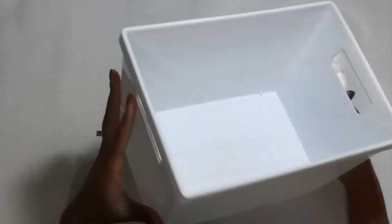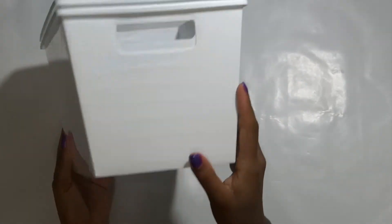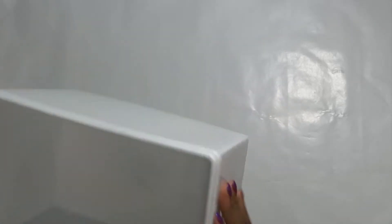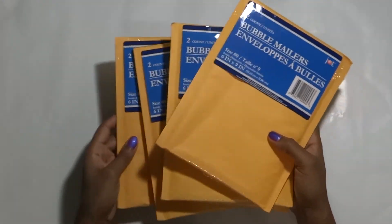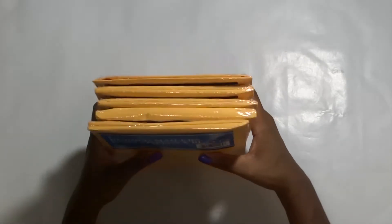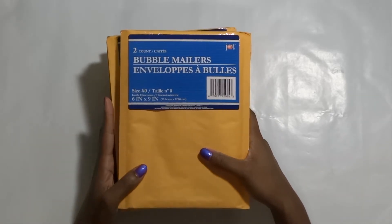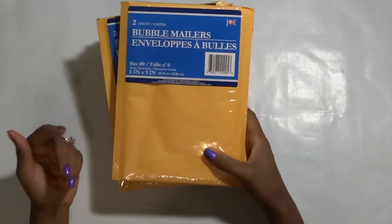And lastly from Dollar Tree, I got these little white bins. They keep in with the color theme of my craft room, so I just grabbed these for storage — not exactly sure what I'll be putting inside of them yet. And I got the two-count bubble mailers. I got five of them, so that's 10 total. I'll be using these for shipping nail polish orders. I typically order my mailers from Amazon, but I'm out right now and I just happened to be in Dollar Tree, so I grabbed these to tide me over before my ones from Amazon get in. And that is it from Dollar Tree.